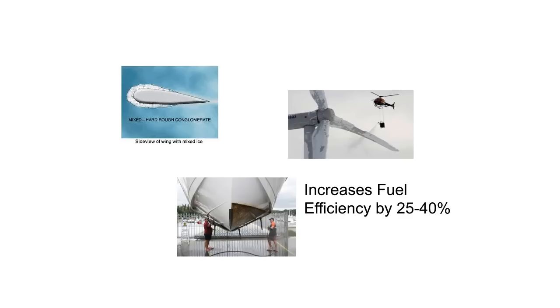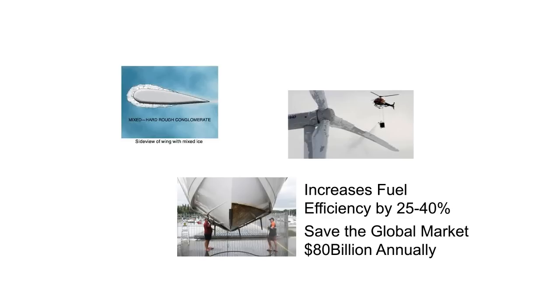Our product improves hull surface anti-fouling to increase fuel efficiency by 25 to 40%. A 25% reduction in shipping fuel consumption would save the global market over $80 billion annually and better protect the environment.